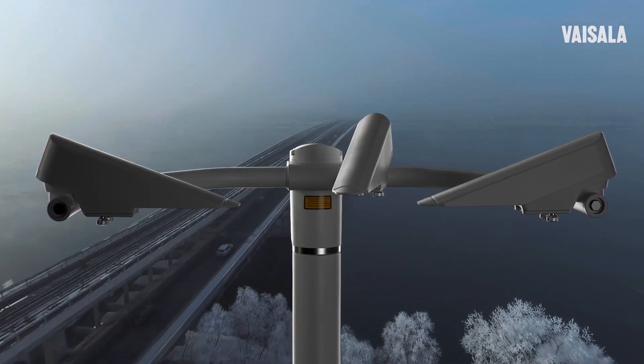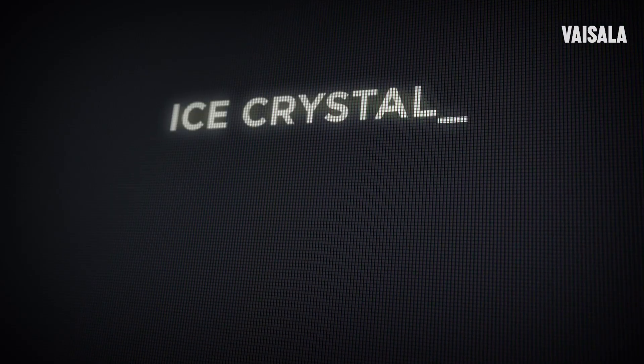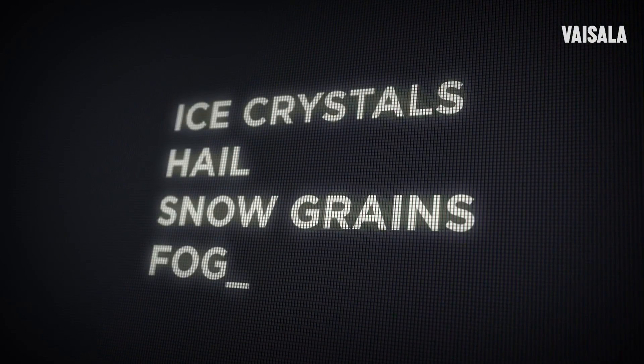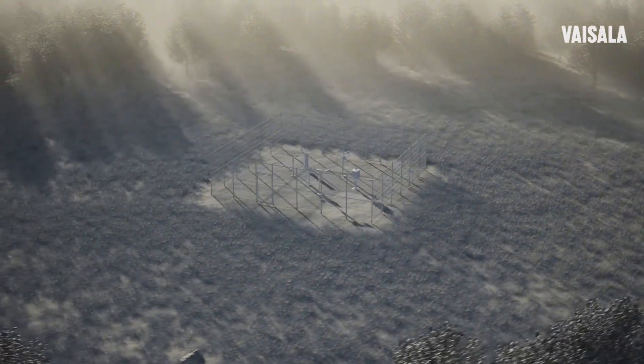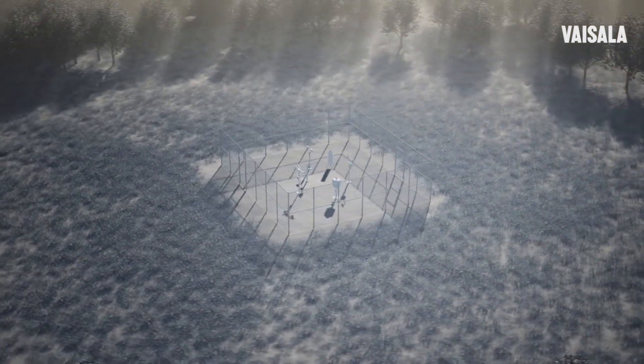Rigorous field testing and validation by Vaisala scientists in the harshest of conditions, along with rapid and reliable measurement performance over a wide range of parameters, low maintenance requirements, and impressive lifespan, enable better decision-making, improved public awareness, safety, and regulatory compliance.